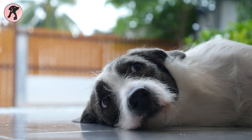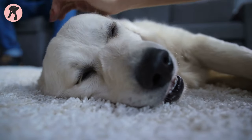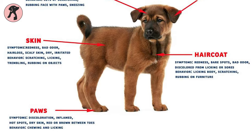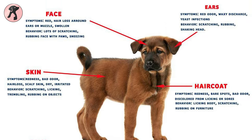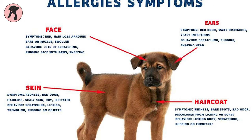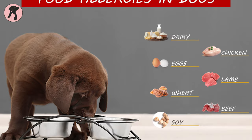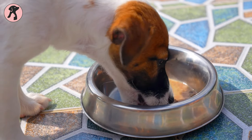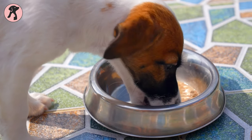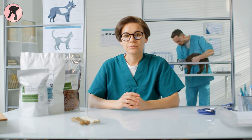Just like humans, dogs also have allergic problems. Though it is rare in dogs, allergies can be harsh for them. They can face itching, hair loss, skin infection, vomiting, diarrhea, and many more allergic reactions. Dogs are generally allergic to foods like lamb, beef, chicken, eggs, soya, and wheat. So when your pooch's body reacts after having any kind of food, you should mark it down. You can also take advice from your vet or veterinary nutritionist to identify your dog's allergies.